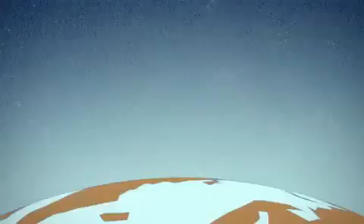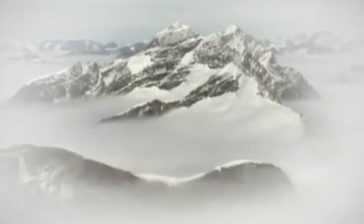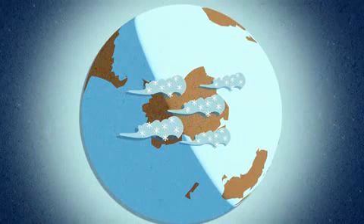If ozone-depleting chemicals were being released all around the world, why was there so much chemical destruction of ozone happening over Antarctica? During winter, the stratosphere in the polar region is very cold, and temperatures can reach about minus 80 degrees. In these conditions, clouds are formed — they are called polar stratospheric clouds. On the surface of these clouds, there are chemical reactions that convert chlorine compounds to very efficient ozone-destroying compounds.